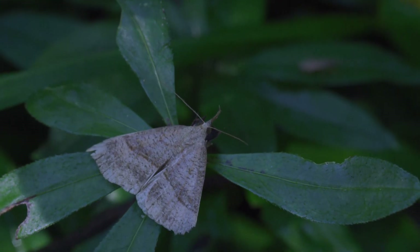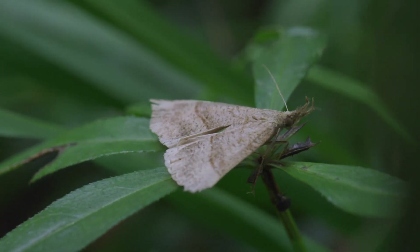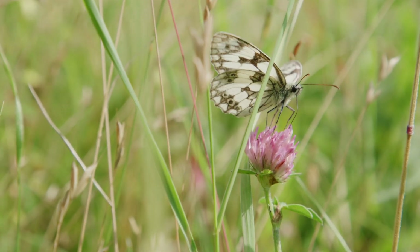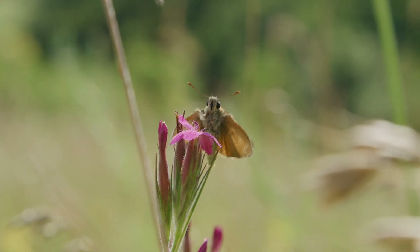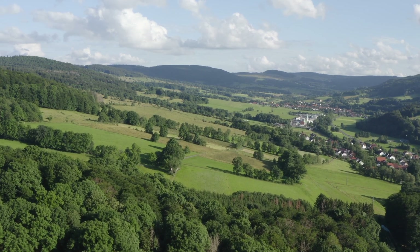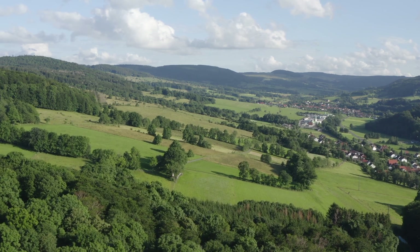The Barbastel bat enjoys a diet of nocturnal moths, and moths love flowering margins, as do their diurnal relatives. The Barbastel bat can only find enough food in such habitats.